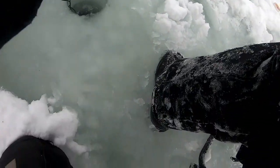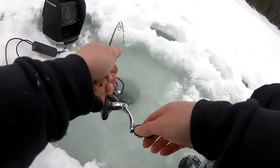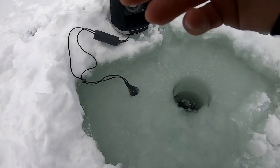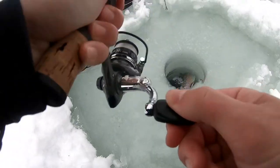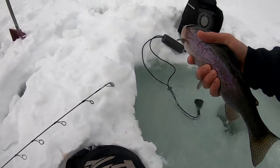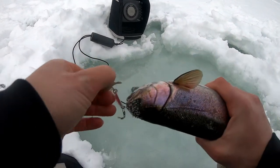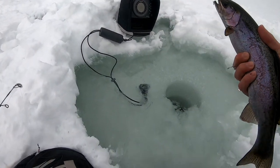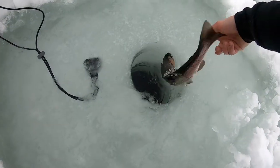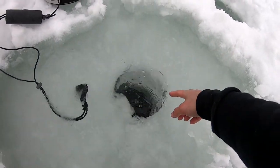Got another one on here — feels like a bigger one, definitely feels like a bigger one. It's fighting pretty good. This is a little feisty one. Wow, another little guy. He was fighting like crazy. Easy — pop that out, and down he goes.